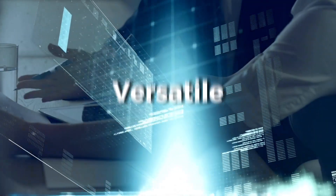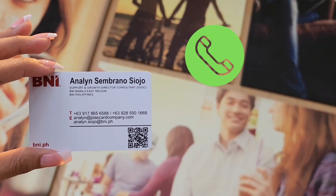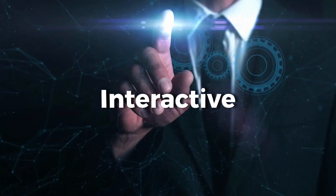NFC cards are versatile. You can use them to store not only your contact information, but also links to your website, social media profiles, or articles relating to your business. They are also interactive.